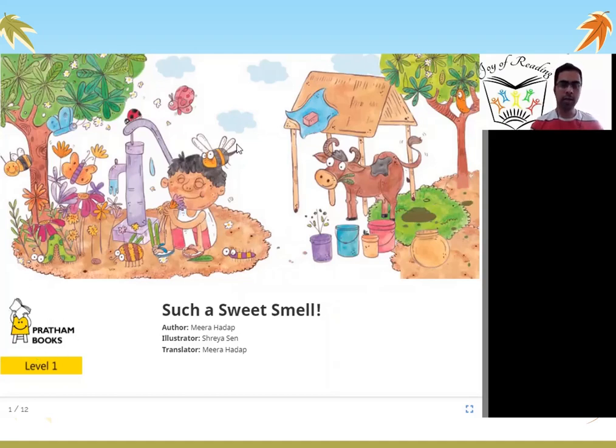What can you see in this picture? You see lots of things. You can see a tree with flowers, butterflies, insects, a boy and a hand pump, a cow, a flower pot. There are many things.